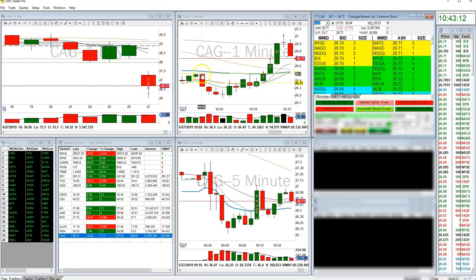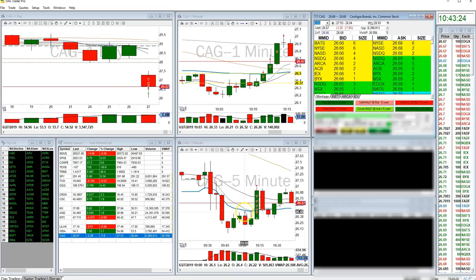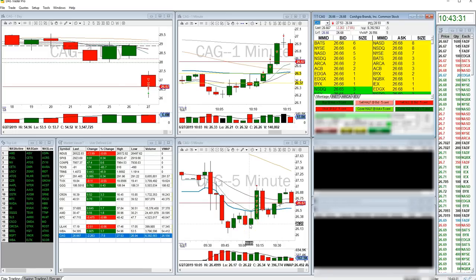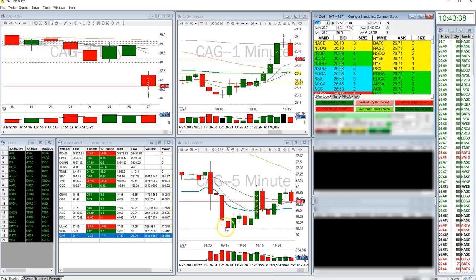If you look over here at CAG, CAG was making a wedge pattern that I was very excited about. A lot of people from our room were actually short in CAG because it was trending very short, and it actually pulled back up to the VWAP and the nine and then was pushing back down. So for quite a few of us the inclination was that this was going to be short. I saw it differently, and I'll tell you why. It came down to here, and I keep talking about these wedges and the strength of the to-the-penny mentality of this wedge. This is what I'm talking about.